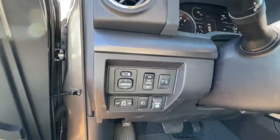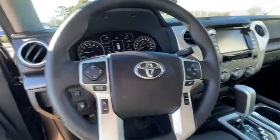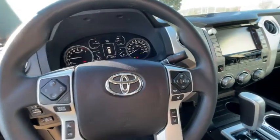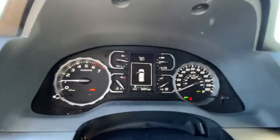This vehicle has less than 7,000 miles. Here are some of this vehicle's great options: tow hitch, stability control, steering wheel audio controls, lane departure warning, backup camera, and keyless entry.